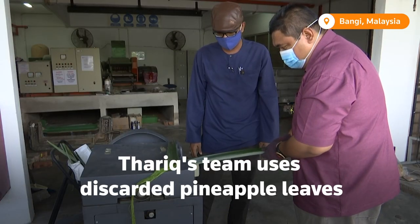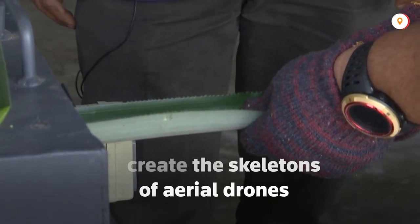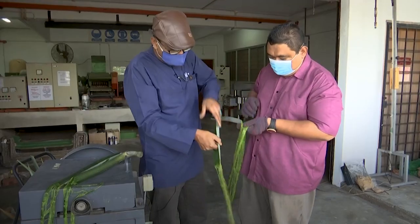Tariq's team uses discarded pineapple leaves to create the skeletons of aerial drones. The most important thing about this particular design is that we are using agricultural waste — transforming the leaf of the pineapple into a fibre, and that particular fibre has been shown to be usable for aerospace applications, basically inventing a drone.